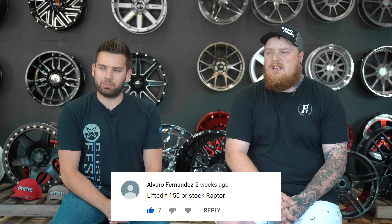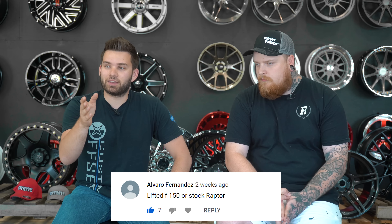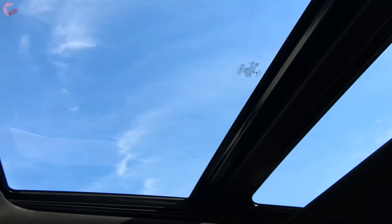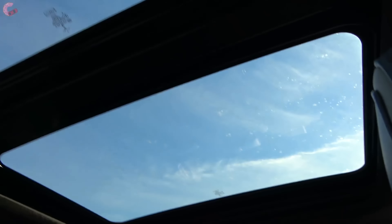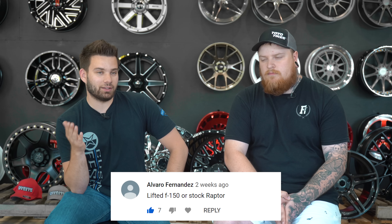Lifted F-150 or stock Raptor? This one's pulling at my heartstrings because I love the Raptor, but I also don't like to drive anything stock. If I buy a platinum F-150 with the big touchscreen, air conditioned seats, panoramic sunroof — all the really nice things — but it's lifted with a really nice coilover lift and Fox racing shocks, now it's equally as capable as a Raptor but probably costs less. New Raptors are like 90 grand loaded out. But if it's just a basic six-inch lift, I'm going to take the Raptor.